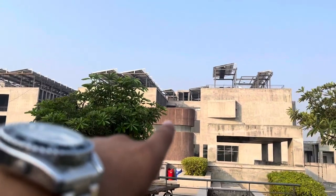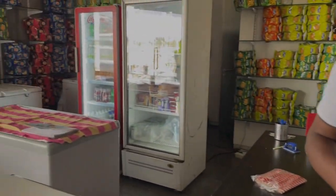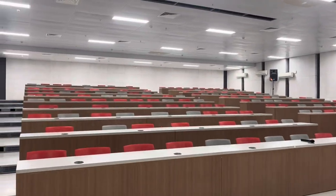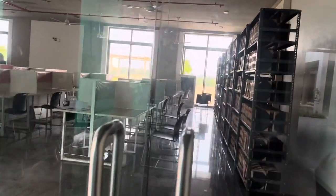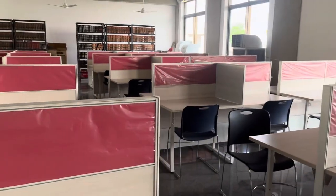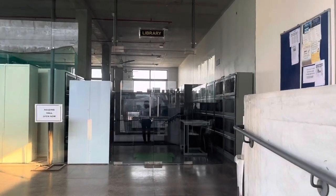This is the temporary library, and below that there's the reading room. This is all temporary because the actual library is under construction. These are the stairs of the actual library. That's the Admin Block and that's the Faculty Block. I'll just show you the canteen and the conference hall. This is the conference hall, usually used for seminars and conferences. This is the reading hall. I think it's morning six or seven — and that's our actual library.